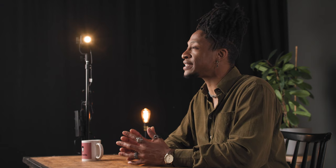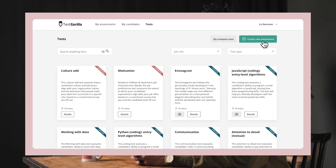With TestGorilla's problem-solving tests, you'll be able to see how well your candidates can analyze data to solve problems on the fly. Finding the test in our library and adding it to your assessment is easy, but first let's take a look at the test and see how it works.